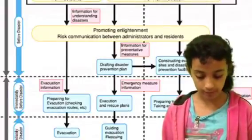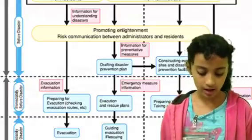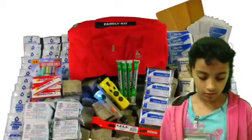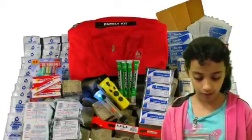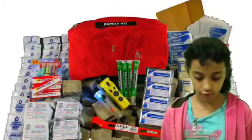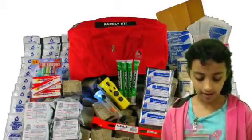Do you want to know how to prepare for a tsunami? You'll need both a disaster plan and a supplies kit. In your kit, you'll need to put canned food, a can opener, bottled water, a battery-operated radio, a flashlight, protective clothing, and written instructions that show how to turn off electricity, gas, and water.